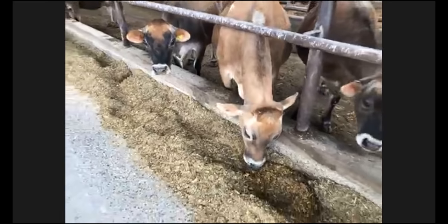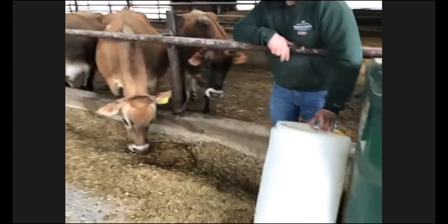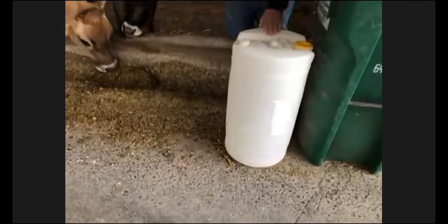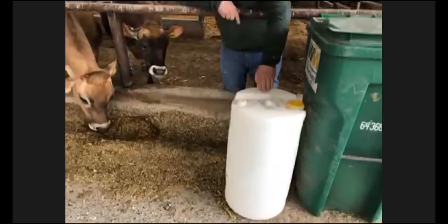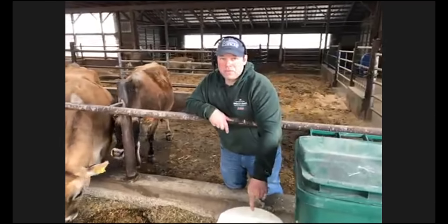Eating all this stuff probably makes you a little thirsty. This is 15 gallons of water right here, and that's probably what one of these cows drinks. One of our cows that's making milk is probably going to drink two, three, or maybe even four of these — so 30 to 60 gallons of water a day.